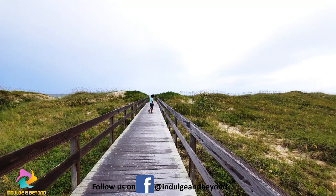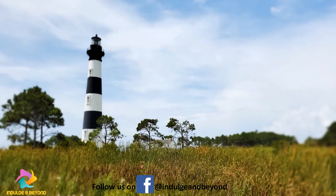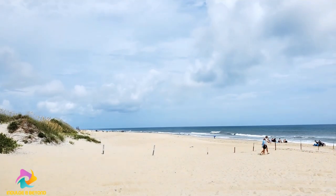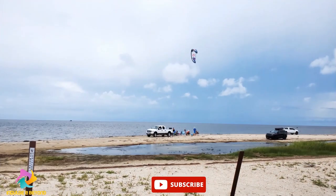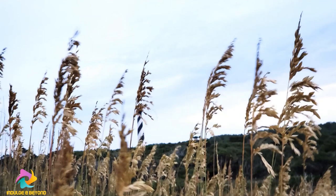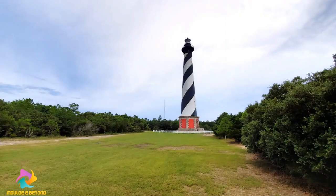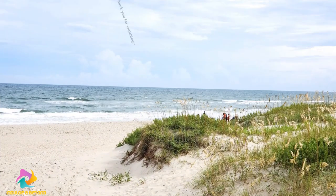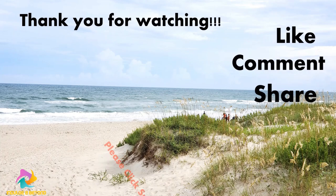Thank you for watching this video. If you haven't subscribed yet, please click the subscribe button below. We sure appreciate your support. We'll see you next time. Bye.